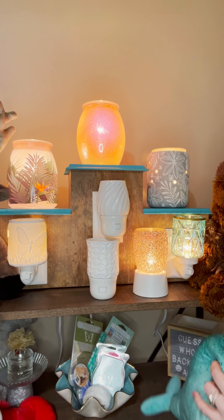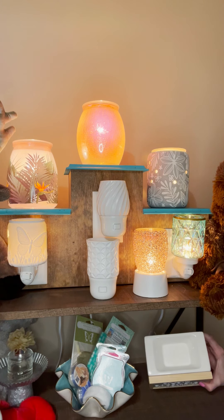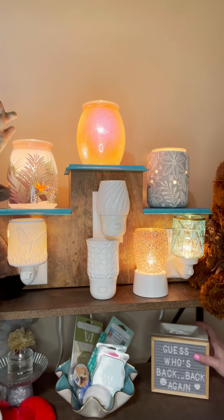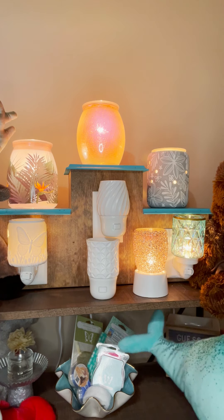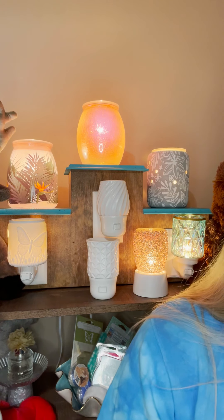This is an element warmer — the letterboard warmer. There's no dish; you put the wax straight in and it heats on the plate. This is totally customizable — it comes with all of the letters and you can also stain or paint the wood around the edges. That's the letterboard element warmer, and that's kind of the skinny on warmers and wax.